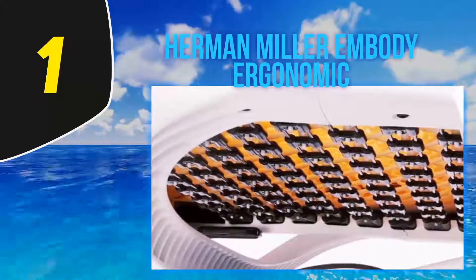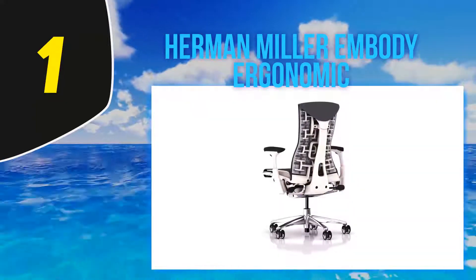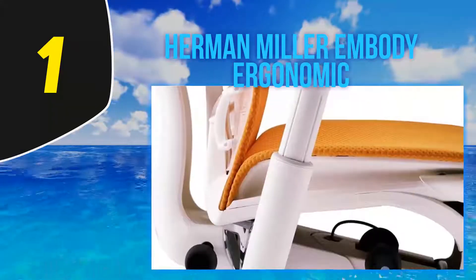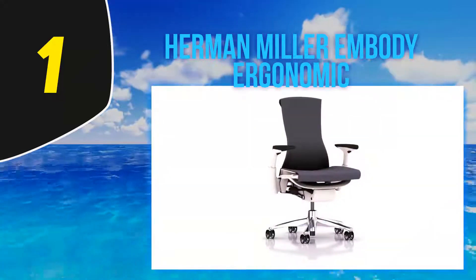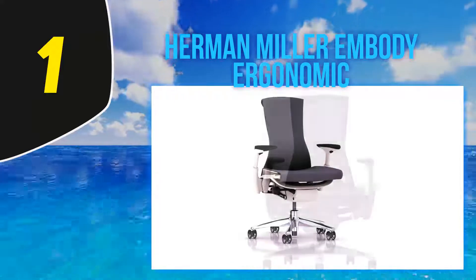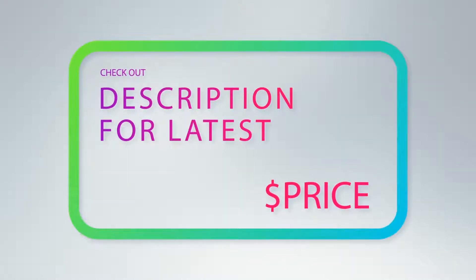If you already suffer from back pain, it's important to understand that long hours in a chair compress the discs in your lower back, which eventually begin to wear down and cause sharper, chronic pain. This pain can be severe enough to affect your mobility for the rest of your life. The good news is it's never too late to treat the problem. The following chairs are the highest-rated options for every budget to free you from long days of an aching back and help you concentrate on work. For more information and latest price, check out the product links in the description underneath the video.